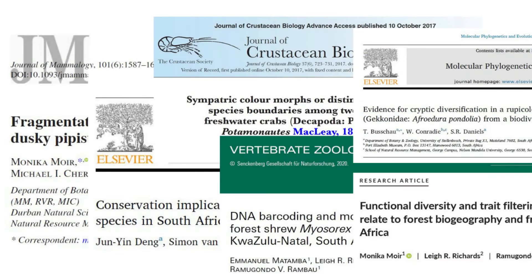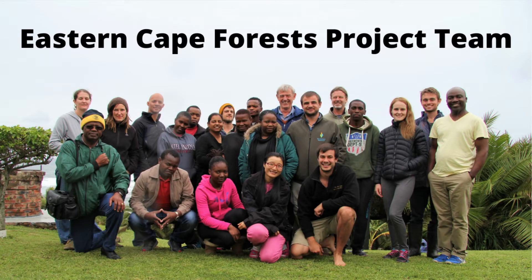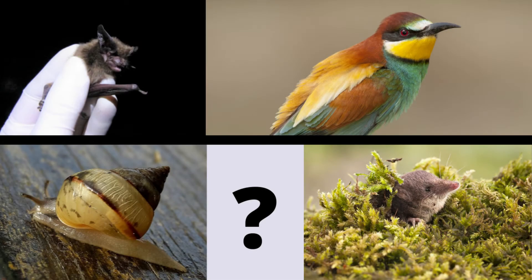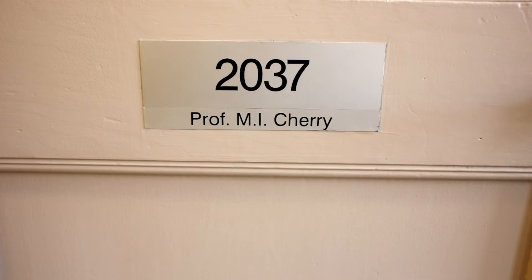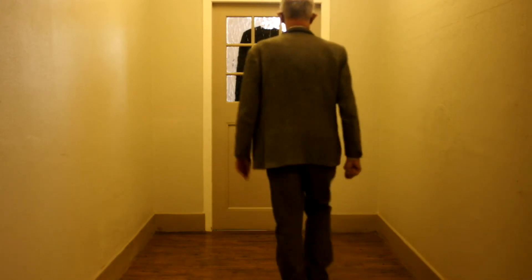A series of studies have been conducted as part of a large FBIP-funded project to compare the genetic diversity of populations of more mobile species, such as birds and bats, to those of more sedentary species, such as land snails and shrews. Principal investigator Prof. Mike Cherry explains why the decline in forest-dependent birds is bad news for less mobile forest animals.